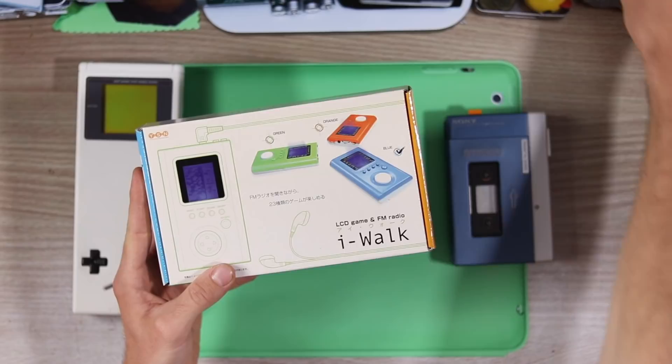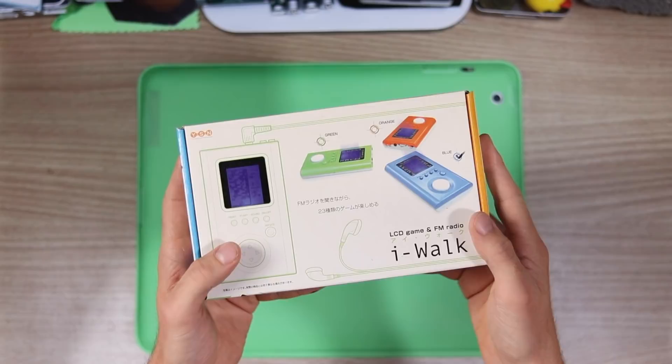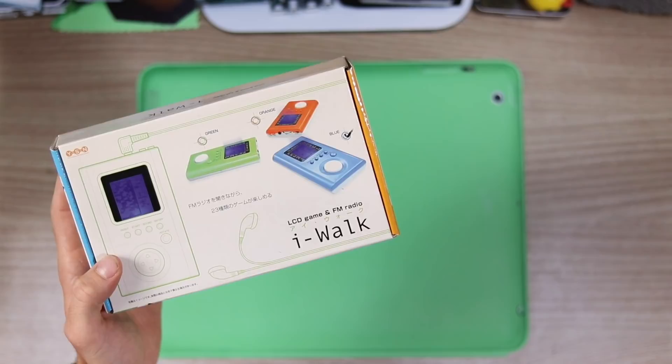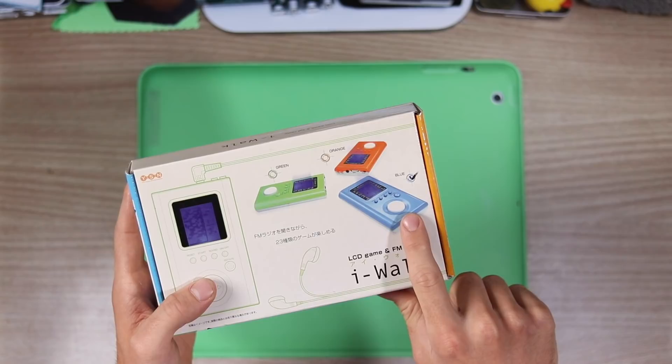So let's take a look then at the iWalk. I'm sure you're all familiar with the company YSN — well, that is a company that existed. An LCD game and FM radio iWalk is something that we've all obviously heard of. This one is the blue one, and that's blue, which is absolutely incredible because it's the same color as our iPod.